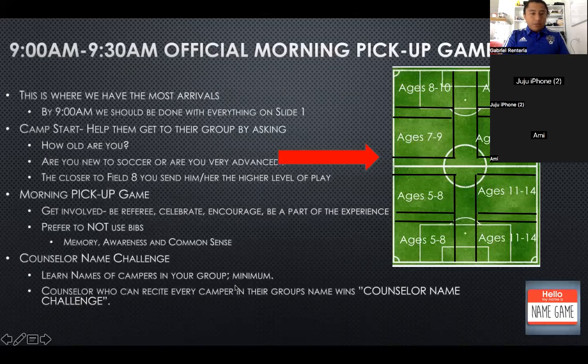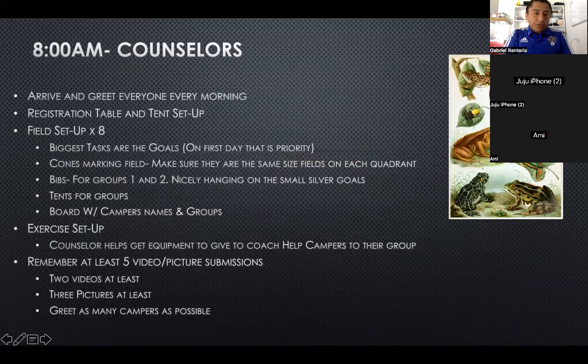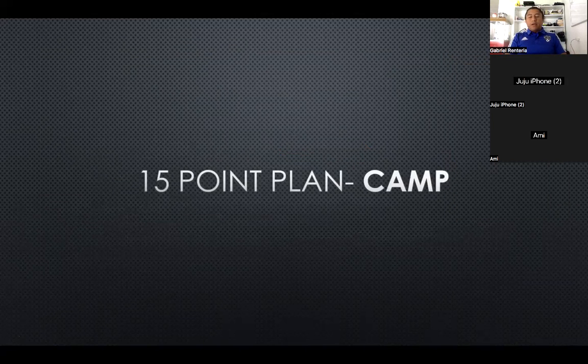Traditionally we do this full day, so it's going to be a lot better, a lot easier. It's a great first step into the door of what is camp with us. So the 15-point plan for camp basically states that we eat the biggest frog first. What does that mean?